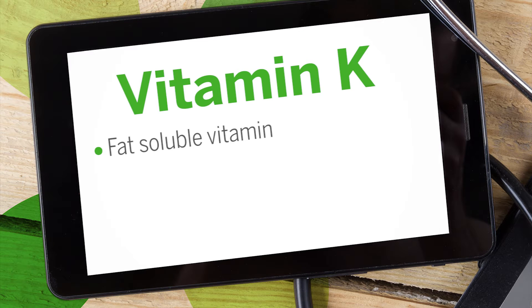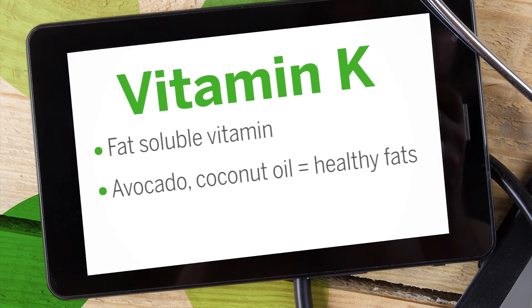Vitamin K has long been known for its role in blood clotting. However, it has more benefits than most people are aware of. New research shows that it may be essential for many other important functions in our body. Vitamin K is a fat-soluble vitamin, which means you need to be eating fats for its absorption. Foods such as avocado and coconut oil are some examples of healthy fats you can eat to make sure you're absorbing your vitamin K.